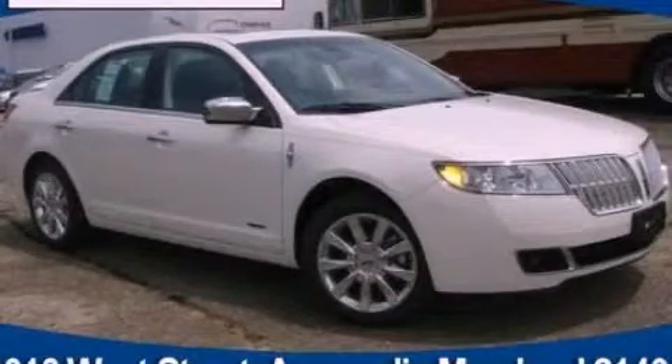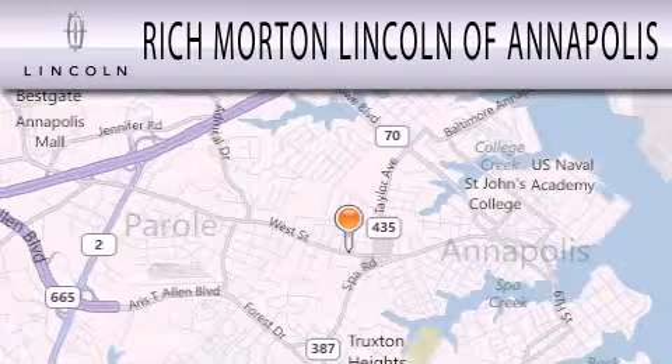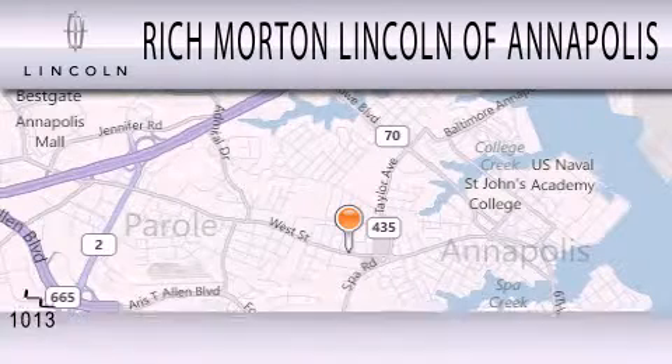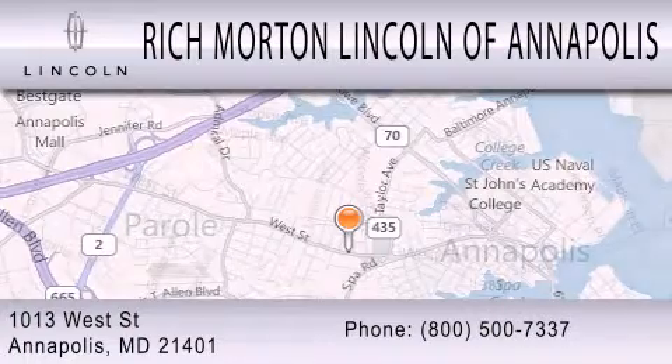Please call us today for more information on this great vehicle. Rich Morton Lincoln of Annapolis is dedicated to doing everything possible to ensure that the experience you have selecting your next vehicle is as pleasant as possible. We're located at 1013 West Street in Annapolis.